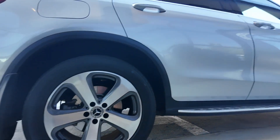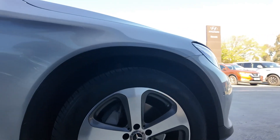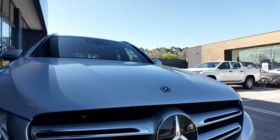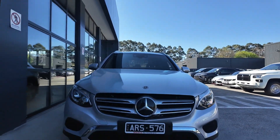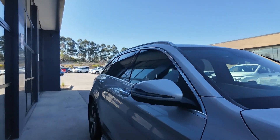Today we're having a look at the 2017 Mercedes-Benz GLC class, a luxurious and capable SUV that combines elegant design with advanced technology. This GLC class offers a perfect blend of comfort, safety and performance, making it an ideal choice for discerning drivers.